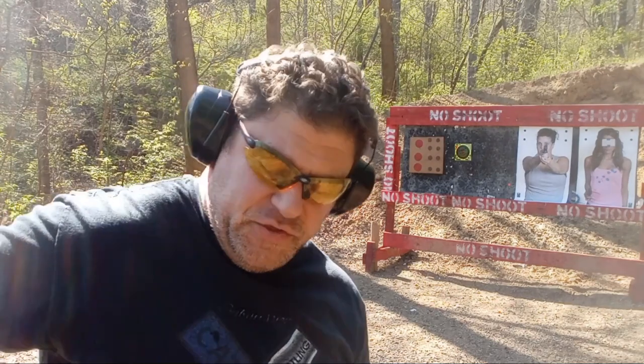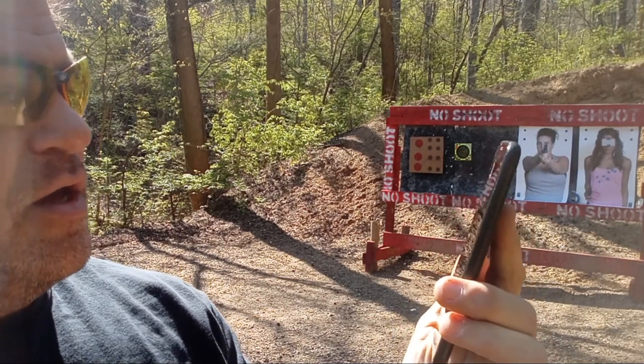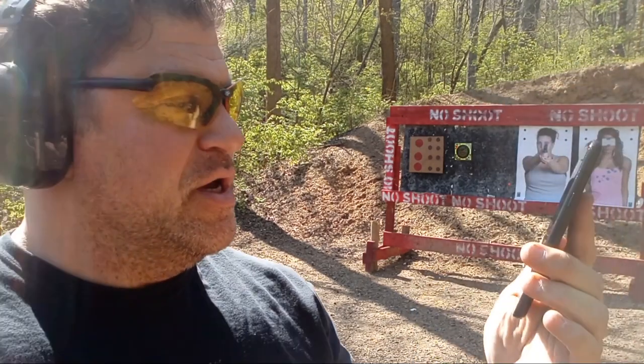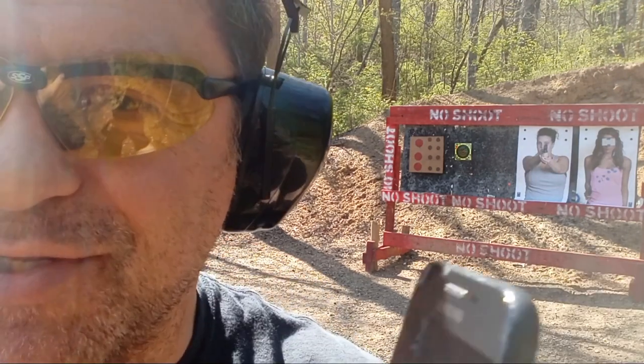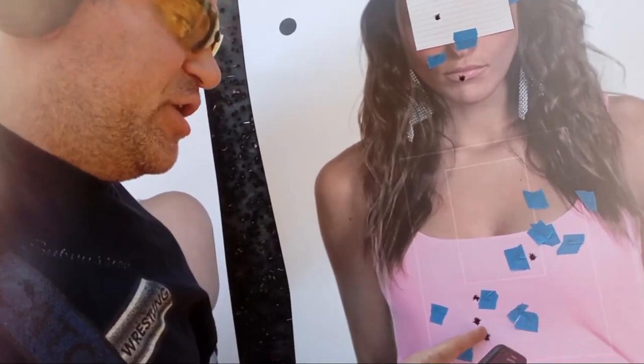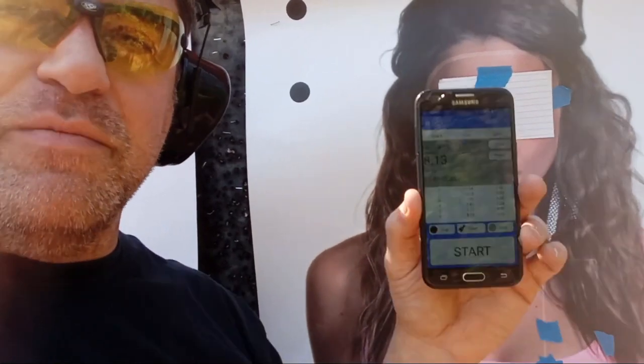HK from the leather appendix holster — felt a little faster, some bobbles, faster draw time, faster follow-up shots. 8.13 overall — but a ridiculously slow reload, over three and a half seconds instead of two. Four body shots are clean, but I want more upper thoracic. One headshot is clean, the second dropped too low — negative two seconds — so 8.13 plus 2 plus 1 puts me still in the beginner range. This is hard stuff.